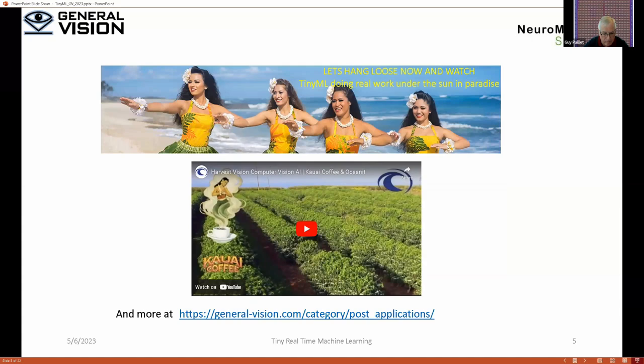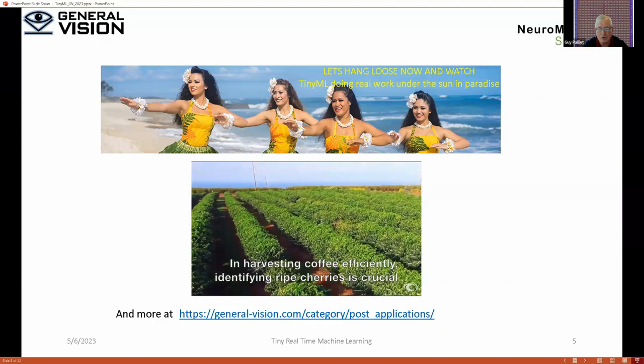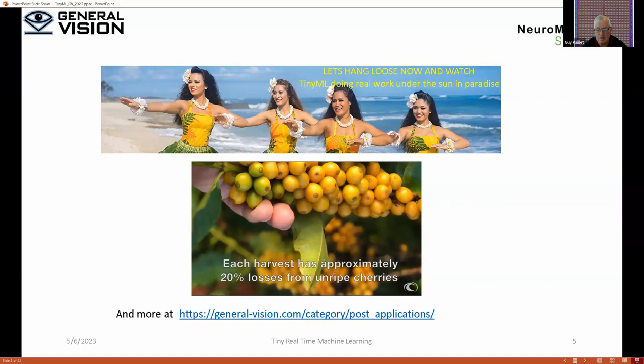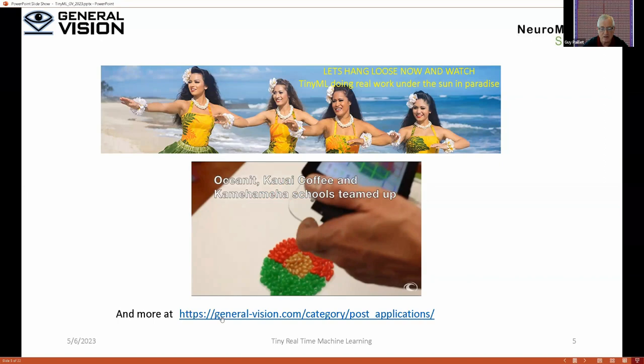This is a very relaxing application done by a large company in Hawaii, making sure they pick only ripe coffee cherries. This has been in use for about three years. On this link you can see many more operational applications of neuromorphic computing.